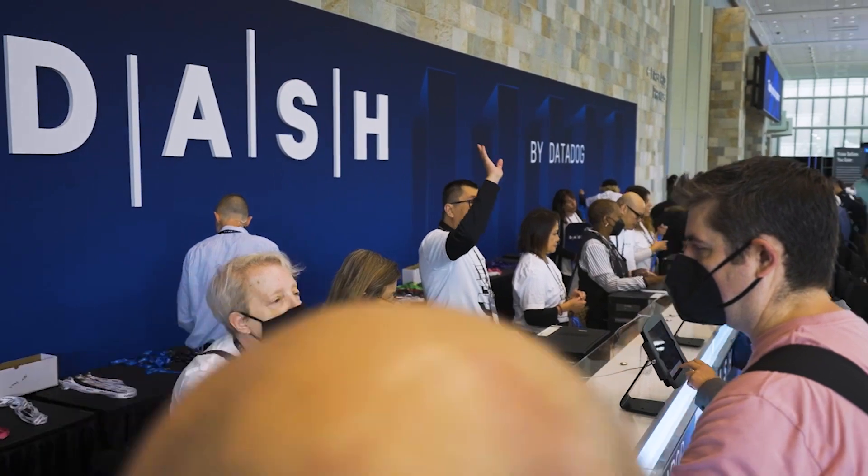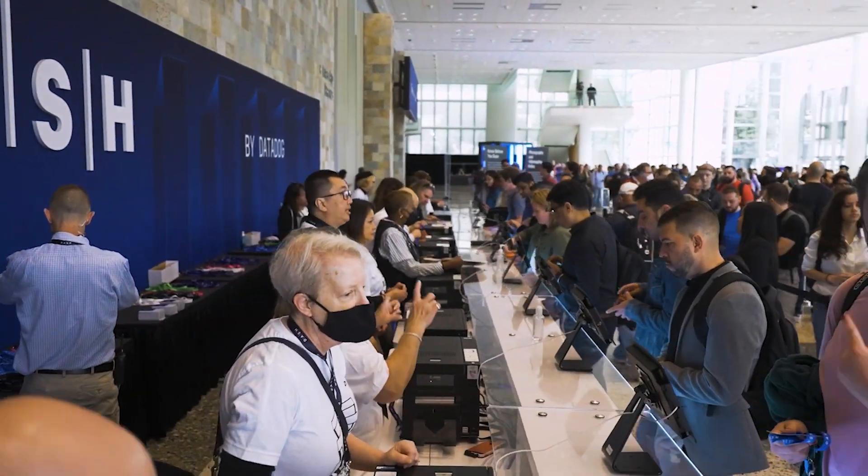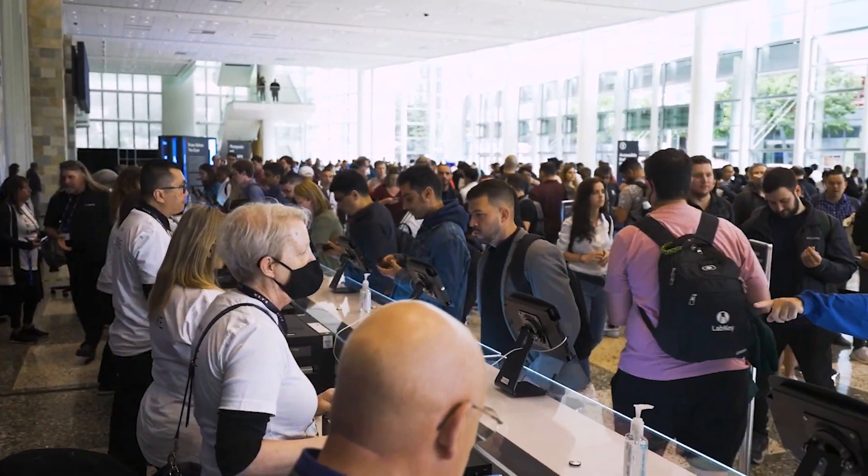This Dash was our largest to date, setting new records for attendees, sponsors, workshops, and more.